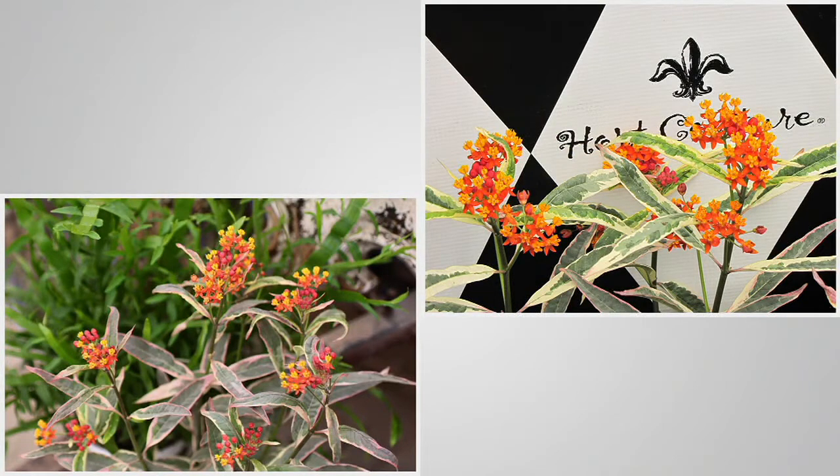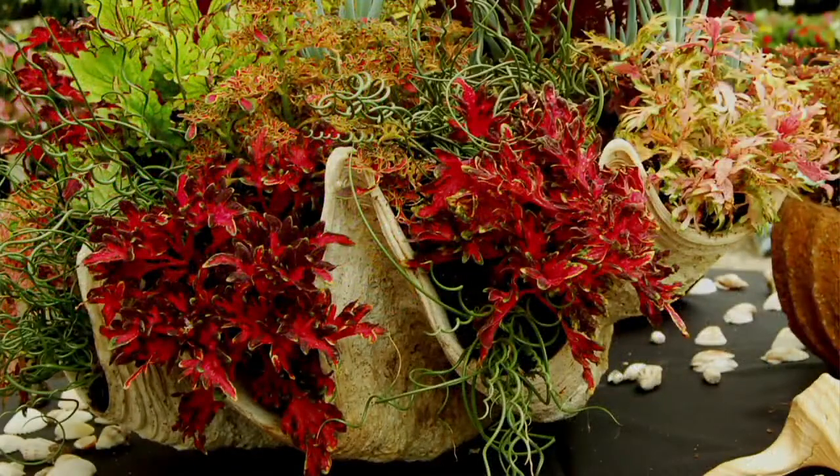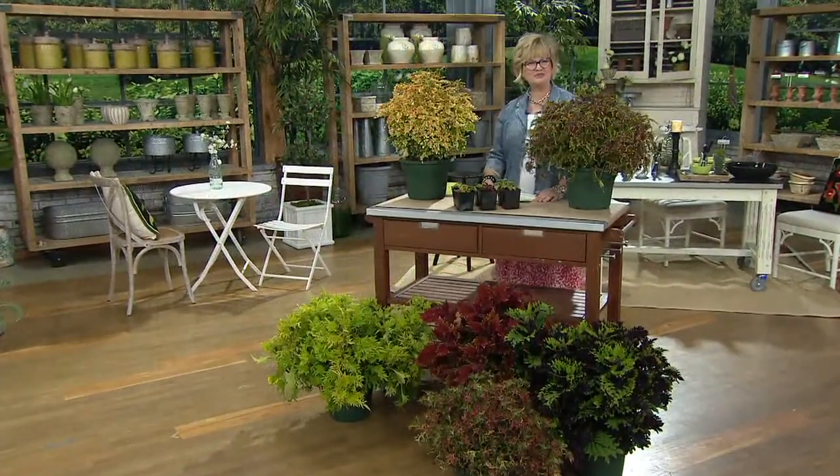We're going to talk about these wonderful coleus plants — these are the Under the Sea collection, a six-piece set. This is the first day we've ever presented these. Six easy payments of $7.64. Jim will explain why this is the most famous Hort Couture plant — it has an interesting story about how it was discovered, it's a patented variety with six bestsellers put together for you. You can plant these in the sun or the shade, in the ground or in a container. These are some of the most colorful coleus you are ever going to see.